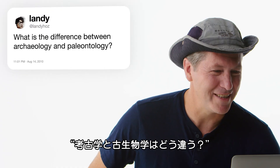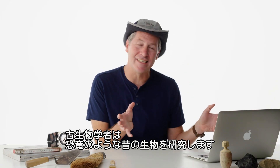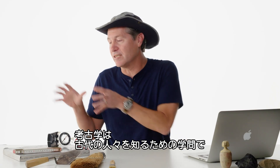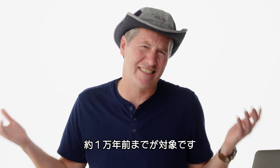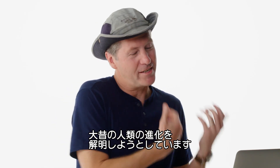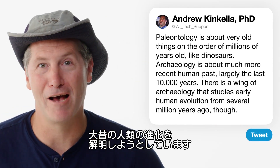At Landy Hoes: what is the difference between archaeology and paleontology? Paleontology is about very old things like dinosaurs, on the order of millions of years old. Archaeology is about the much more recent human past, largely the last 10,000 years. There is a wing of archaeology that deals with ancient human ancestors, where we're studying early human evolution from several million years ago.